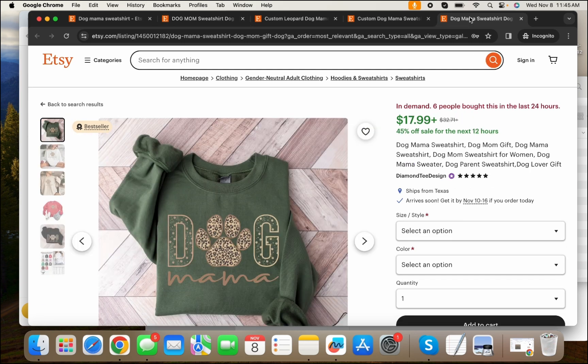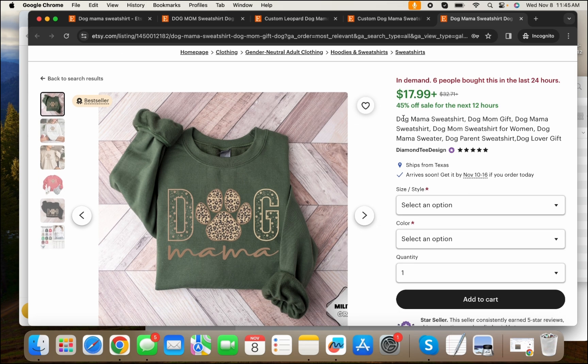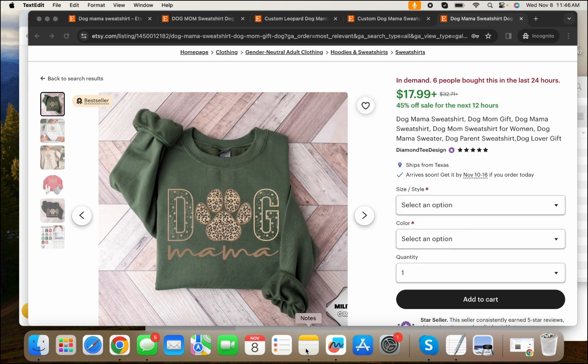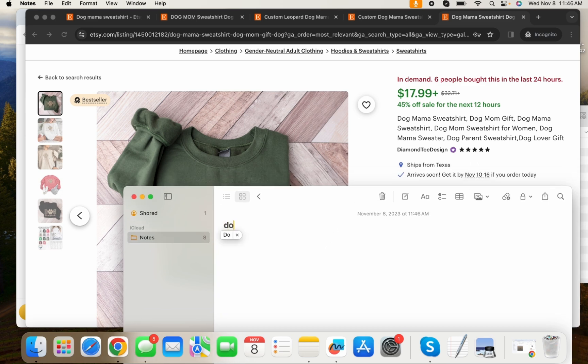Then what you'll do is look through all the different listings and figure out what they have in their title that can help you form your own title. If you're doing a poodle, you'll figure out the relevant tiers — like they're saying 'dog mom.' You're selling to a dog mom and you're making a sweatshirt, so 'dog mom sweatshirt' is a good keyword for you to use. You grab that. 'Dog mom gift' could work too, possibly. So you just add them to your list.